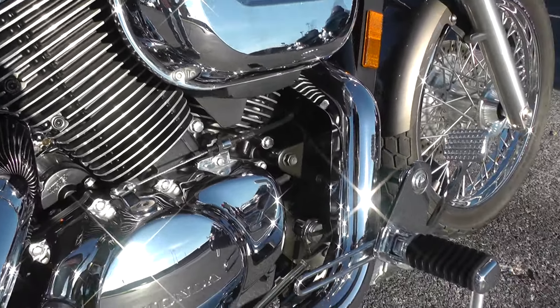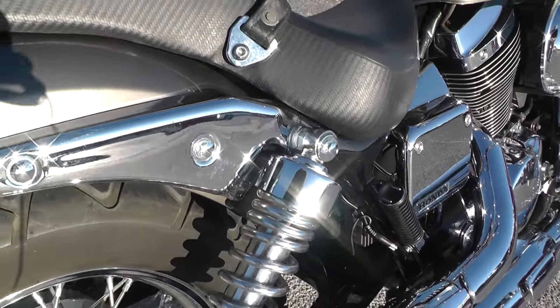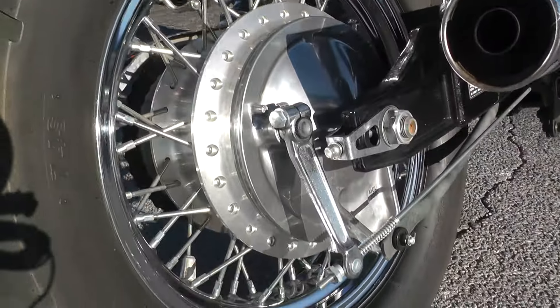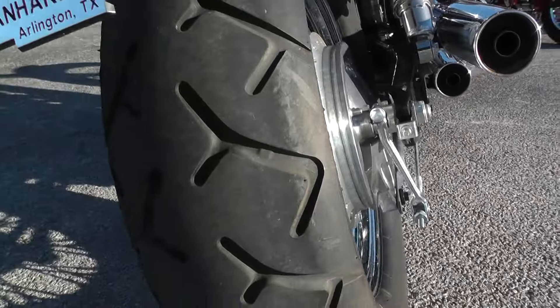Engine's nice and clean, forward mount foot controls, got the factory exhaust on it so it runs pretty quiet. Set up for two-up riding — all the rear hub, brake rod, everything. I don't see any kind of rust or corrosion on it at all. Excellent tire on the rear.